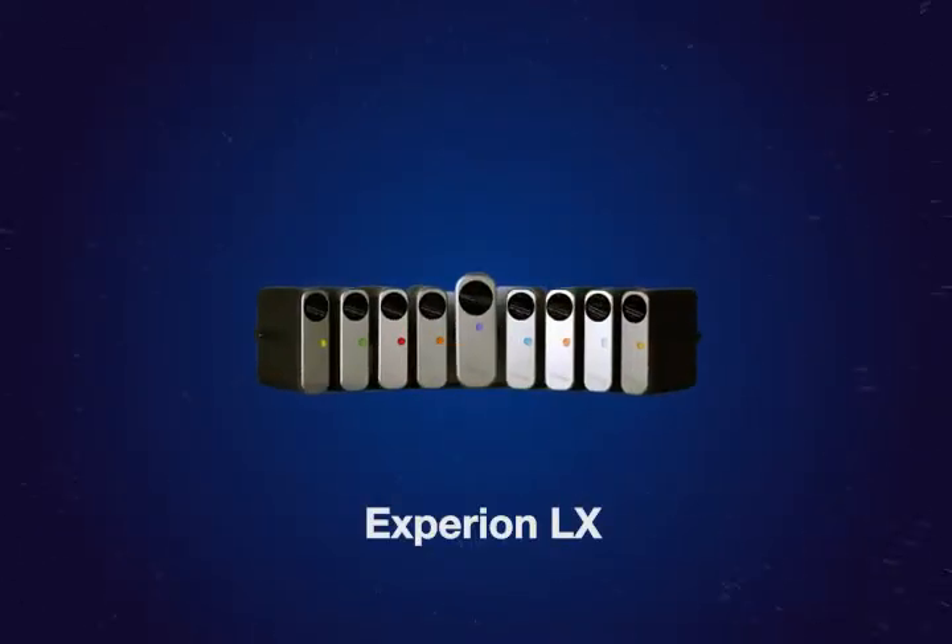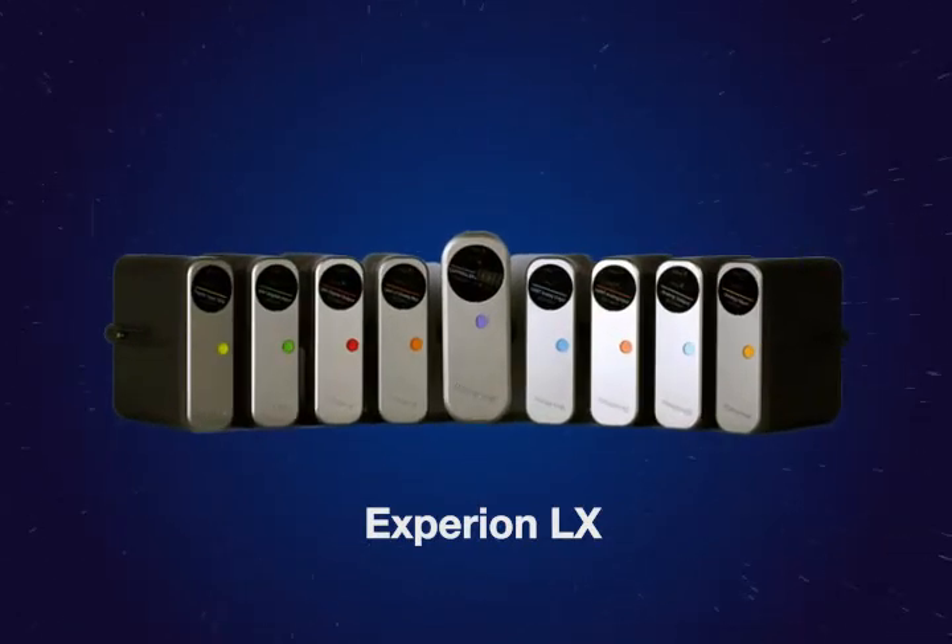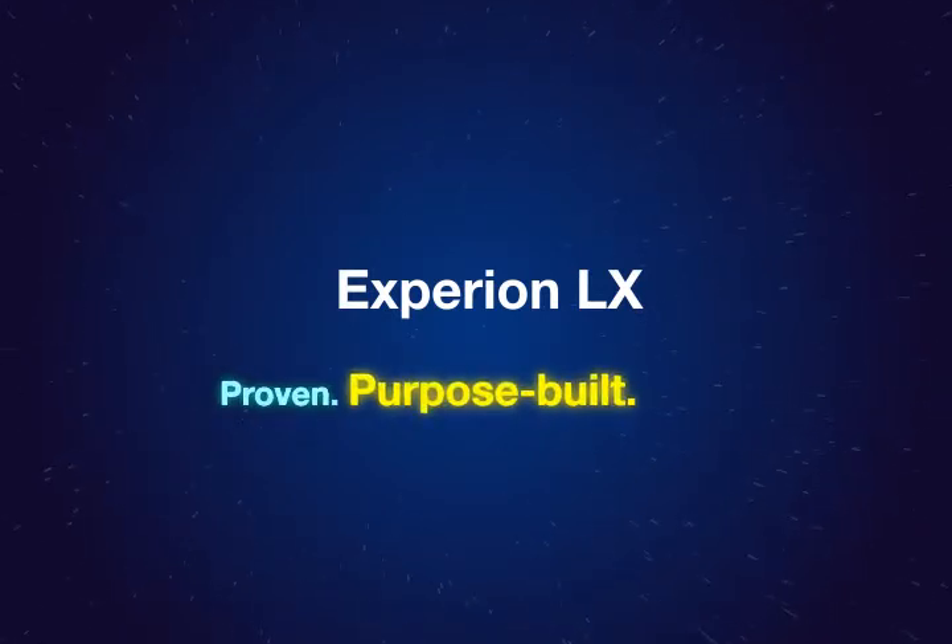Experion LX offers you the best of our global and local capability to ensure you have the perfect plant automation solution. Proven. Purpose built. And easy to use.